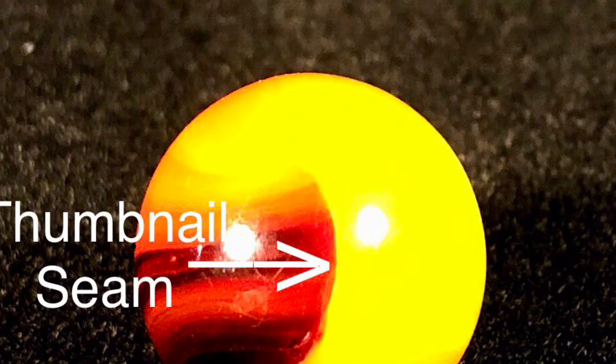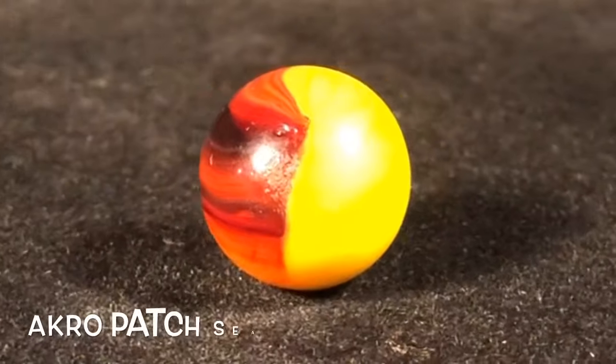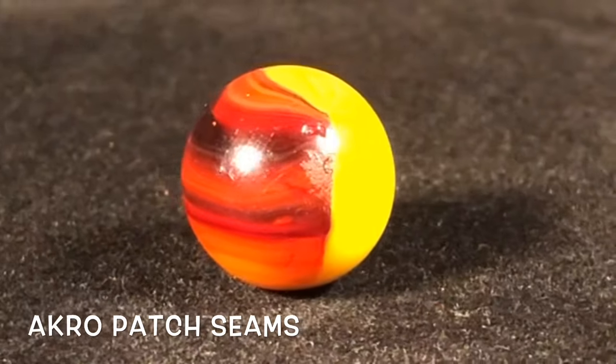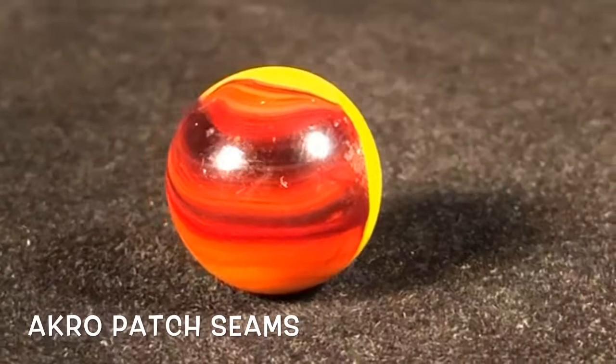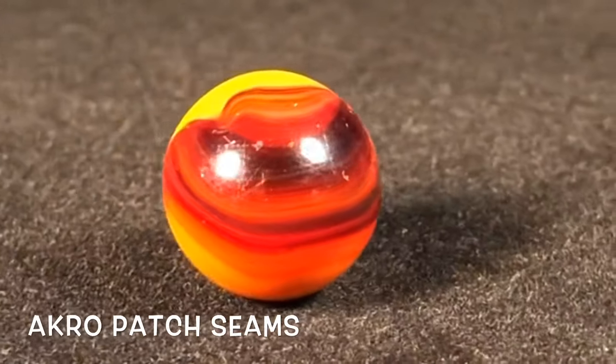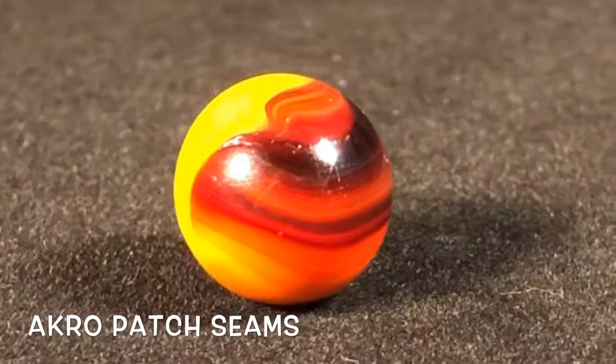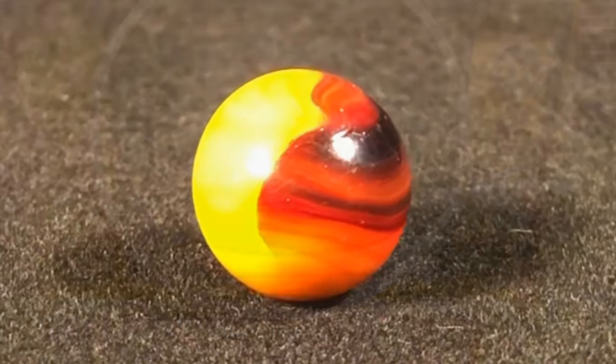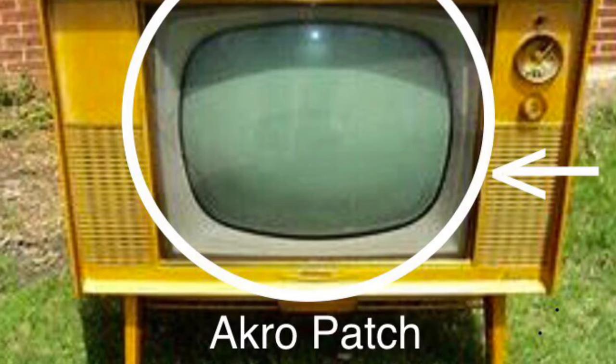Acro will also sometimes show a thumbnail-shaped seam. Here's an Acro patch that shows a straight seam on one side and a thumbnail-shaped seam on the other. To be fair, you can find this seam combination in Peltier, Vitro, and Marble King as well, but for Master-mades that would be highly unusual.